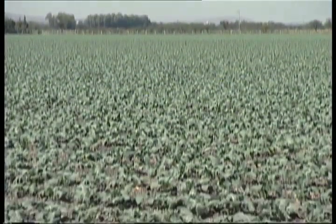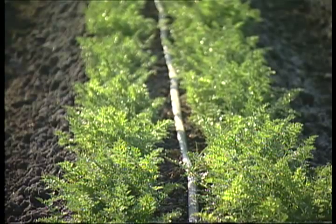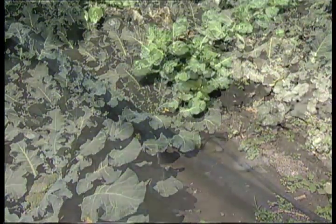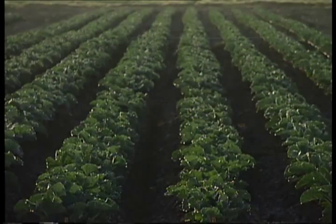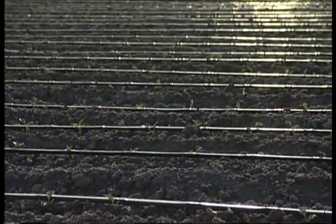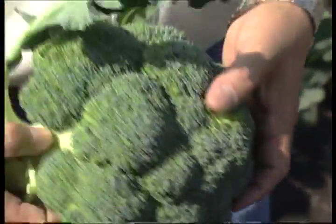Today, the family grows broccoli, cauliflower, and celery on 110 hectares. They harvest as much as 22 tons a hectare, nearly four times what they grew before, and they've cut their water use by half. The real benefits of drip irrigation are 95% efficiency of water use, reduced pesticide use, reduced fertilizer use, and a significant recognizable yield increase compared to other irrigation practices.